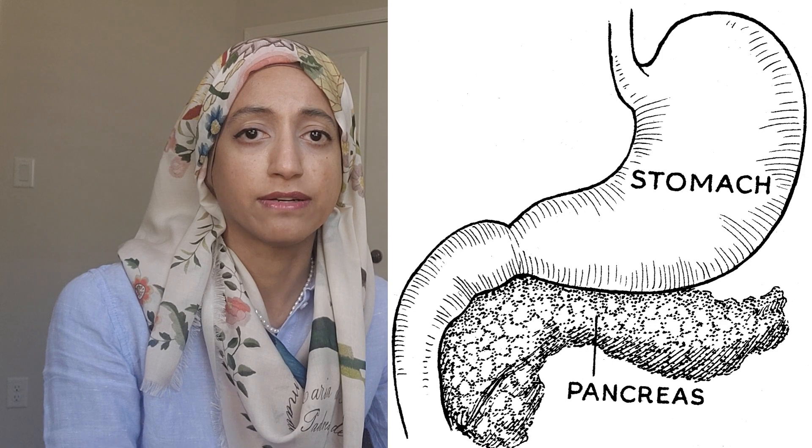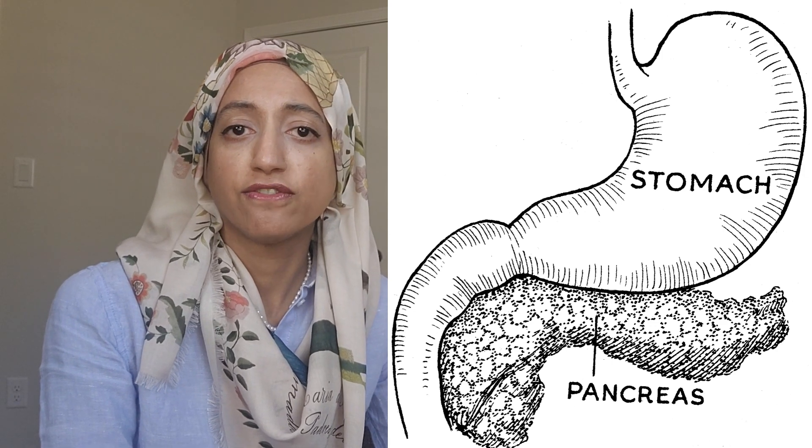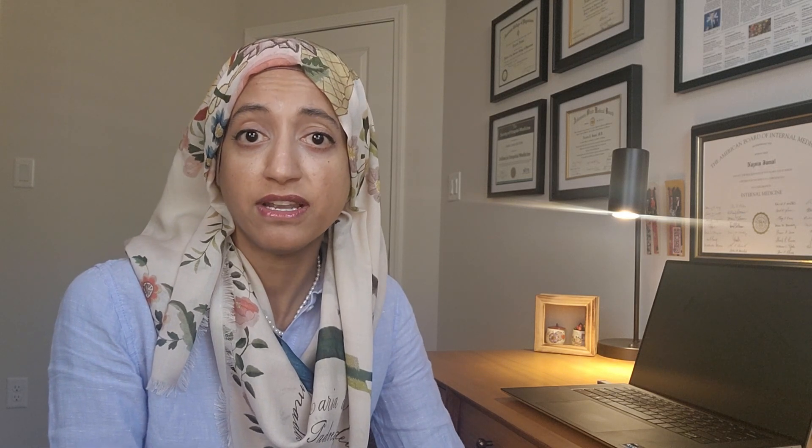Acute pancreatitis is an inflammation of the pancreas, which is a digestive organ. Along with the stomach, the small and large intestines, and the gallbladder, it helps to digest the food that enters the body. The job of the pancreas is to digest food through a mechanism of enzyme secretions. A lot of these enzymes are stored in the pancreas and released upon the entry of food into the body.